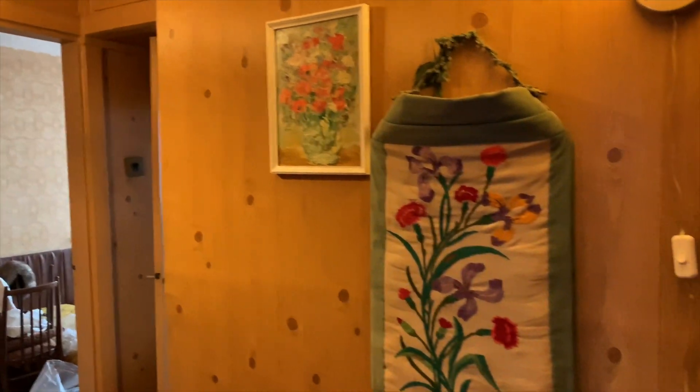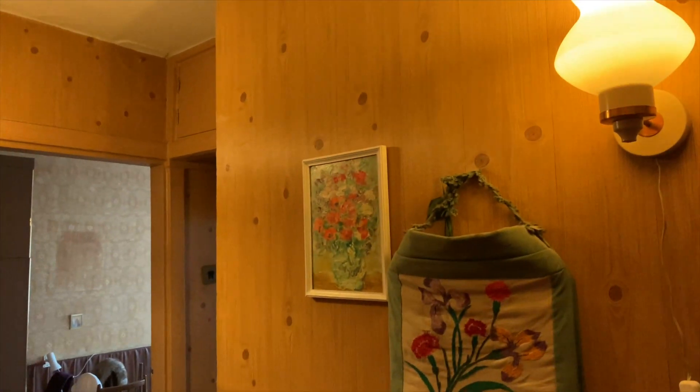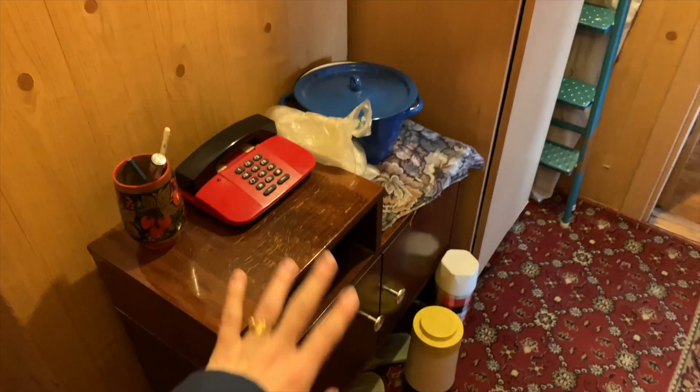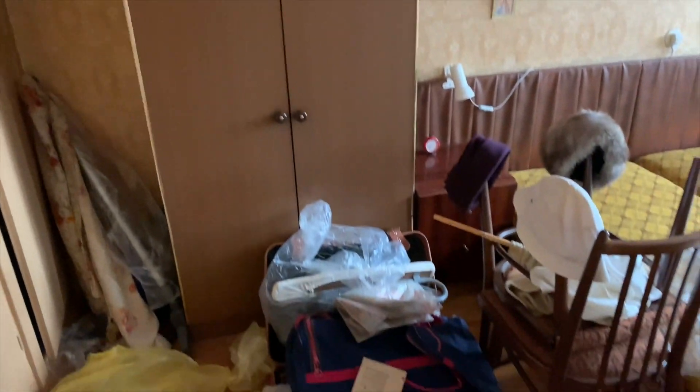Welcome to our new apartment! This is the entryway or hallway — it's quite narrow. You have a little cabinet and mirror here.